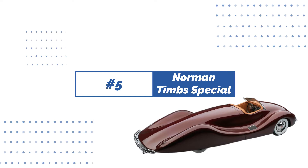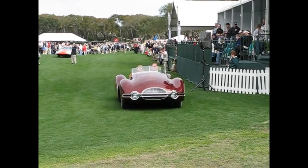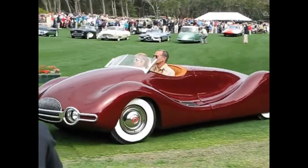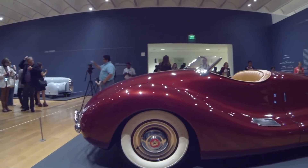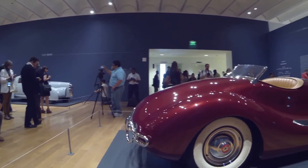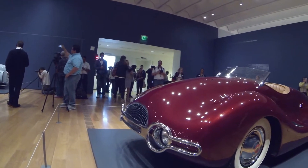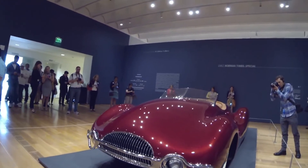Number 5: Norman Timms Special. The Norman Timms Special is a famous American vehicle design that was created by Norman Timms, a mechanical engineer from Los Angeles. Norman worked for Tucker cars in the 1940s and was a powerful engineer. It took almost three years to create the Norman Timms Special. This sleek vehicle has no doors and a long sweeping front nose, giving it a slimmer appearance.